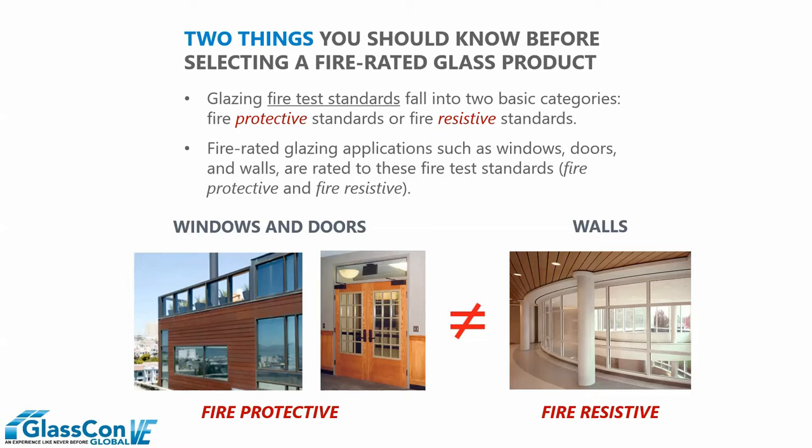Conversely, fire-resistive products are always referenced as walls. Regardless of configuration, in spite of the fact that they are transparent, they are not openings by code. We'll go into this further in subsequent slides.